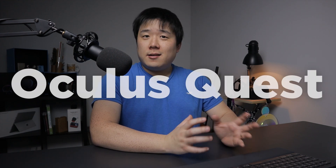Hey, it's Joseph here. Since receiving the Oculus Quest, I have tested against different workflows and scenarios.